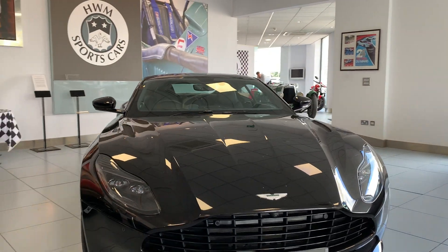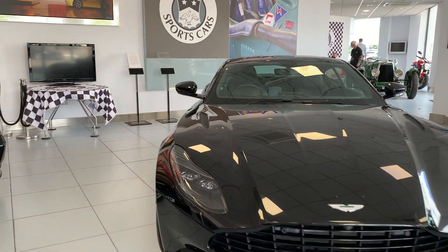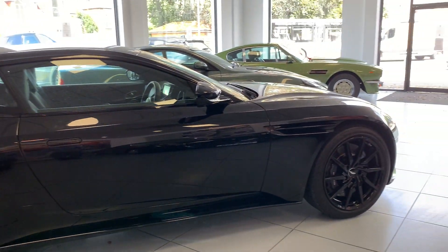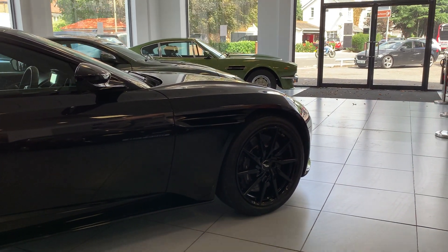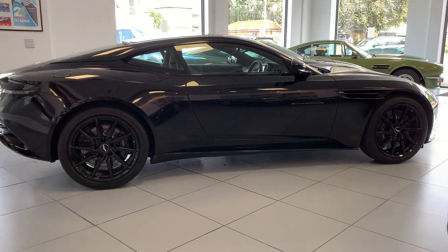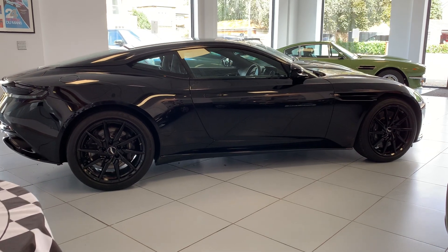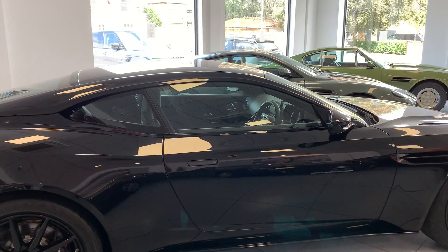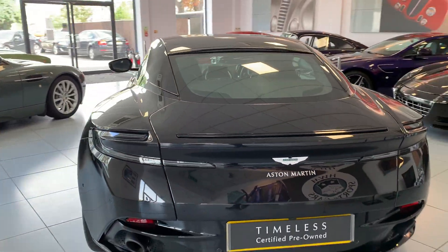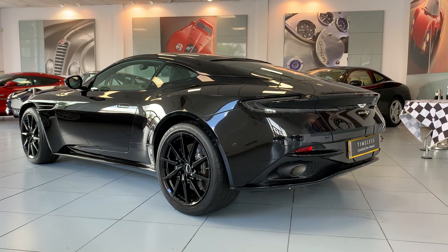It looks great head-on. Coming round to the side, we've got a black side strake at the front and black wheels, so this is really dark looking. Other features for the dark theme include the black window surround, and coming round to the back we have smoked rear lamps and black exhausts to complete the look. It is such a great looking car.